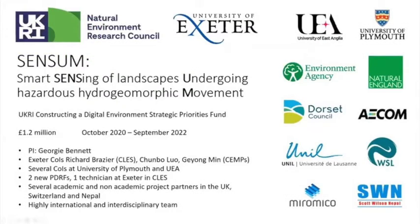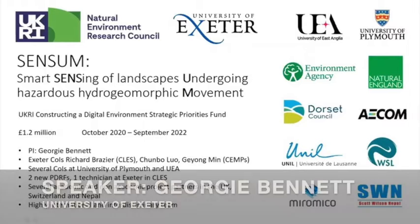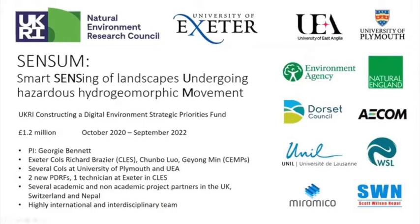I am PI on Sensum, which stands for Smart Sensing of Landscapes Undergoing Hazardous Hydrogeomorphic Movement. This is partnering with a range of different partners, both in the UK, Switzerland, and in Nepal as well.